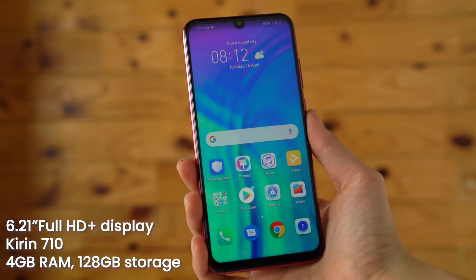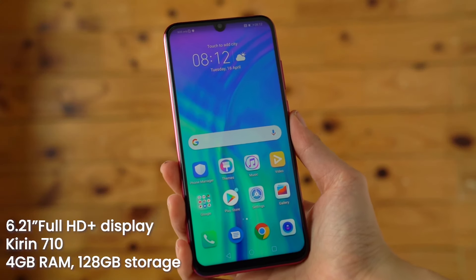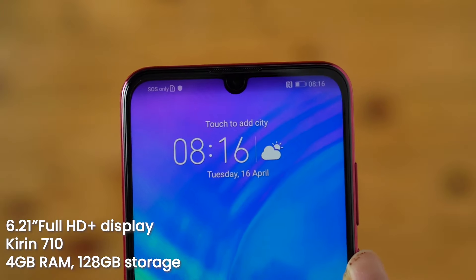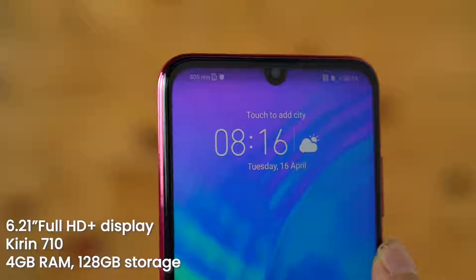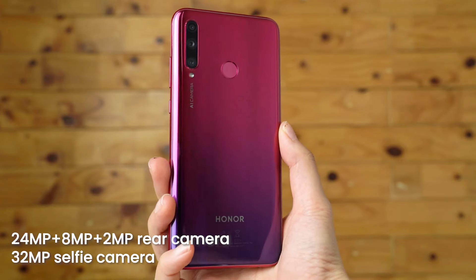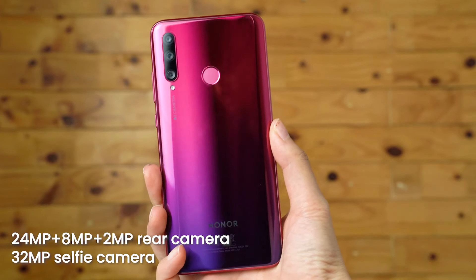To recap, this device features a 6.21-inch Full HD Plus display, a Kirin 710 processor mated to 4GB of RAM and 128GB of internal storage. This device also gets a triple camera setup and a 32MP camera for selfies.